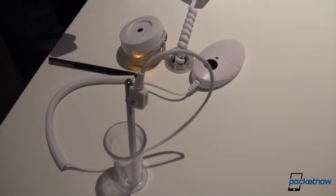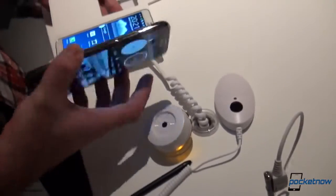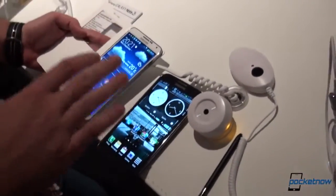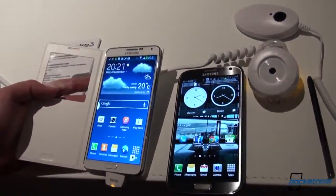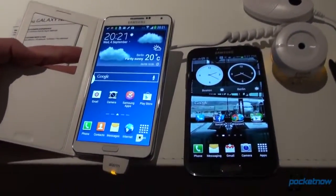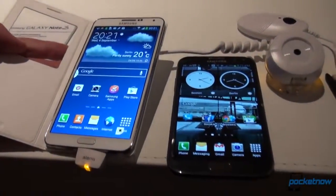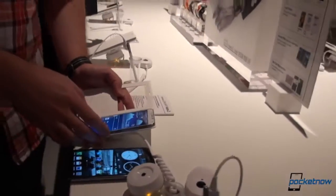As far as software is concerned, this version here is the AT&T version and unfortunately it's running Android 4.1.2, but the Note 3 will be shipping with Android 4.3 out of the box, which is the latest version. That's a really quick look at the Note 3 compared to the Note 2. We'll have much more on the Note 3 while here in Berlin. I've been Anton, thank you very much for watching. Michael Fisher behind the camera, thanks for recording. Stay tuned to Pocketnow for more.